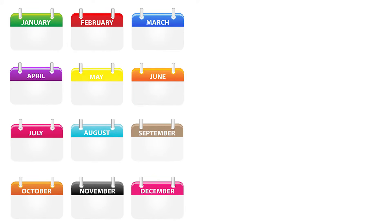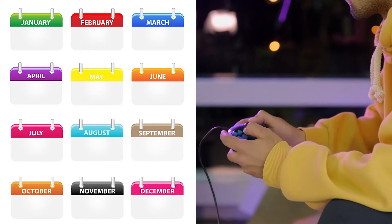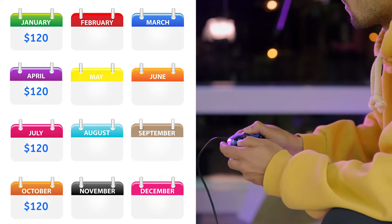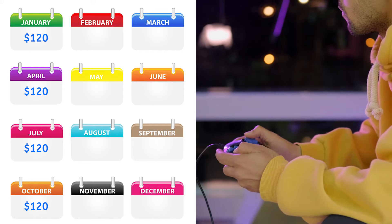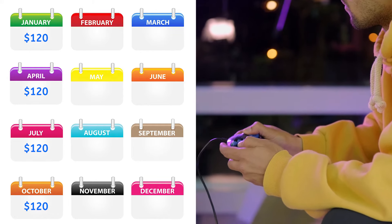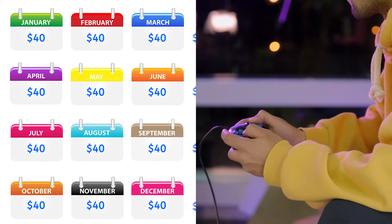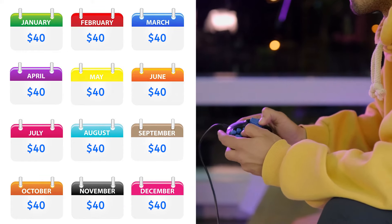For anything that occurs less often than monthly, budget for it by splitting the cost between however many months the cycle lasts. I have my online gaming subscription set to renew every three months for $120, so I take that $120 and split it by three. If I save $40 every month, I'll have what I need to pay for my subscription when it's time to renew.